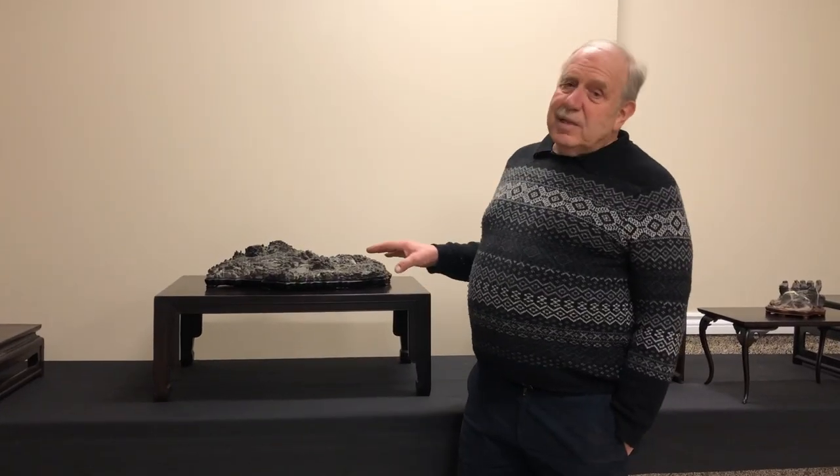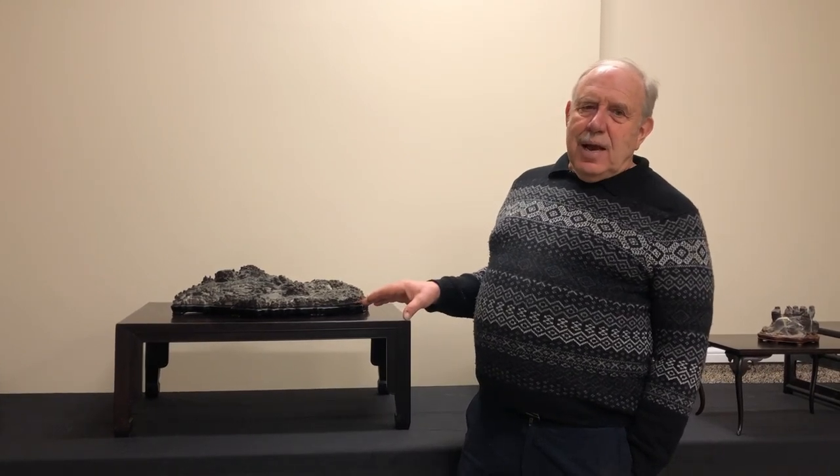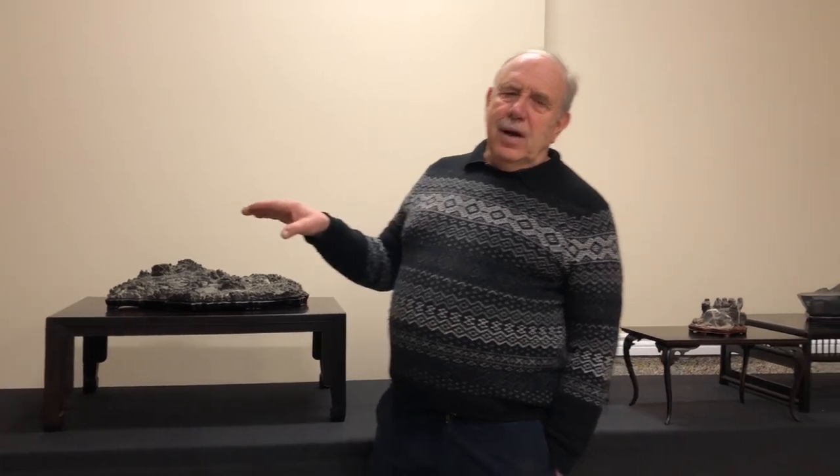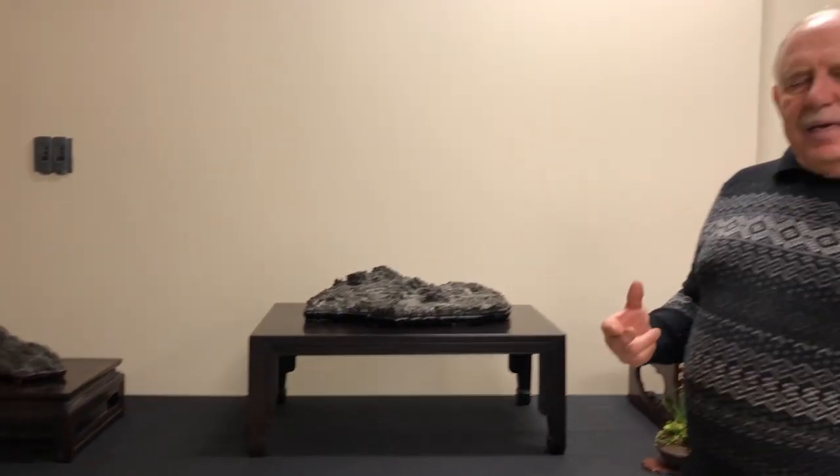Thank you very much. Okay folks, this was just a short presentation. I just finished a two-hour presentation on the art of suiseki, and these are only a few examples of suiseki that I presented this evening. But I would be curious to know which one of these suiseki provoked your interest. Which one did you really like? Get back to me — I'd like to find out.